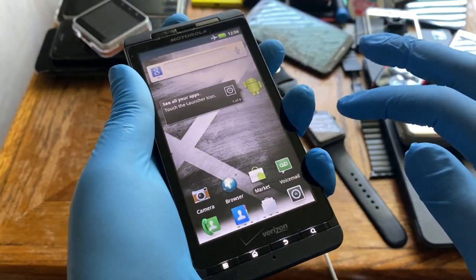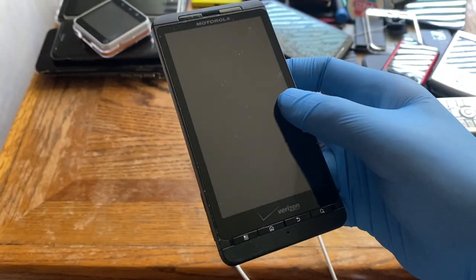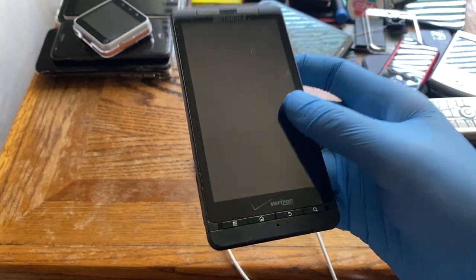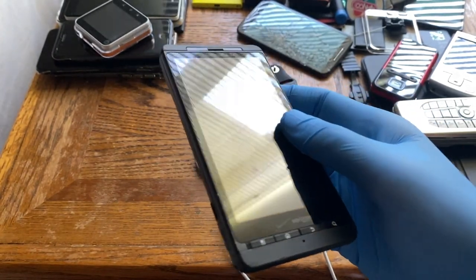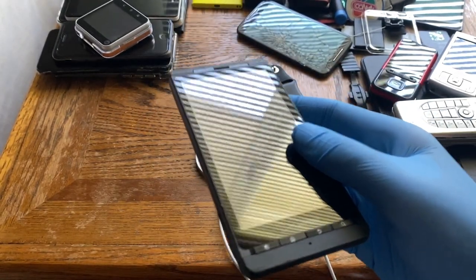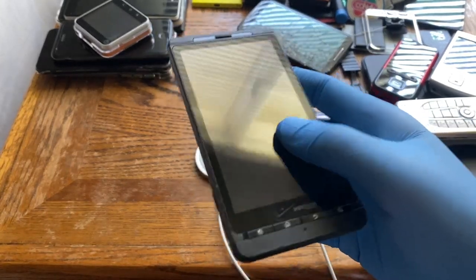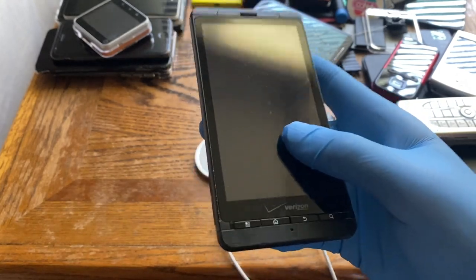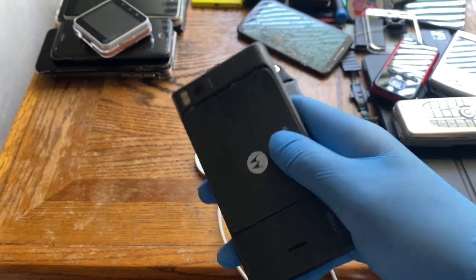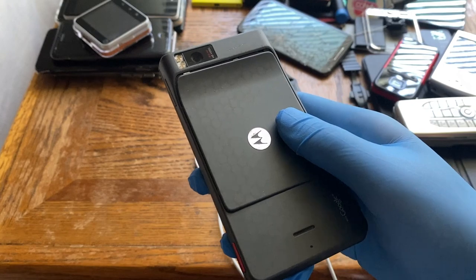Now let's look at the battery. The Droid X has a removable 1540 mAh lithium polymer battery — the BH5X, 3.7 volts. Most phones in 2010 still had removable batteries, though around 2011 to 2012 phones started moving toward sealed inbuilt batteries. Standby time is around 220 hours and talk time is roughly 8 to 9 hours.